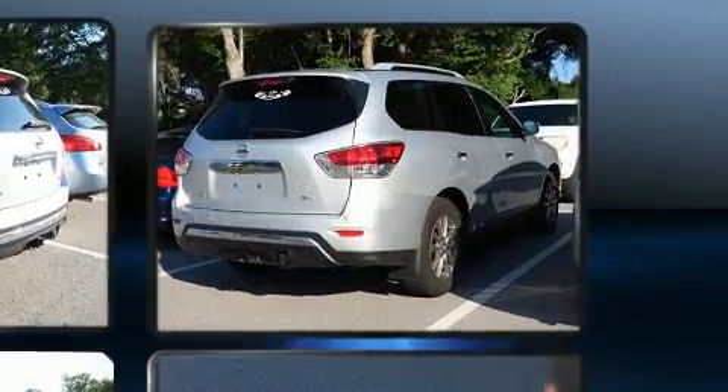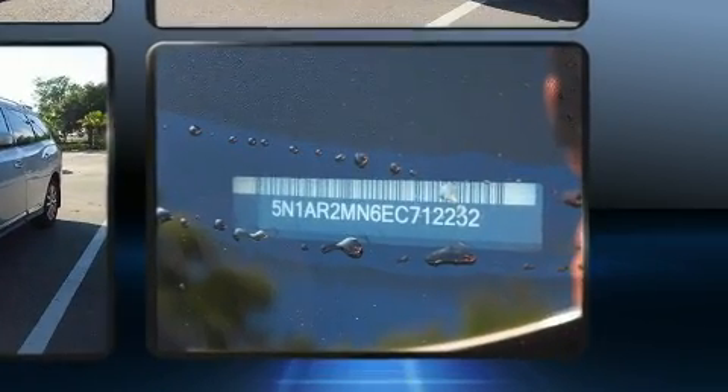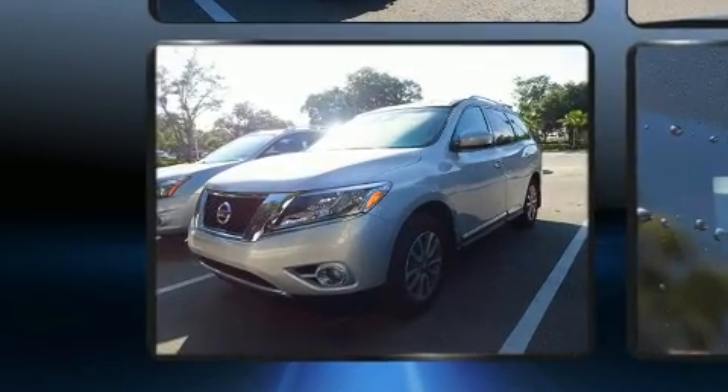All of the premium features expected of a Nissan are offered, including one-touch window functionality, a tachometer, an outside temperature display, and more.